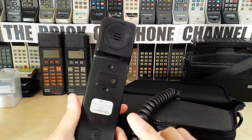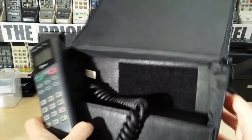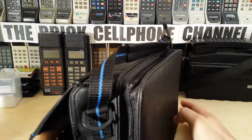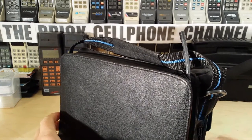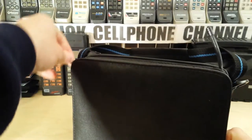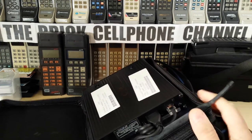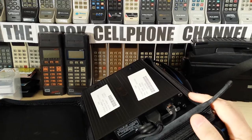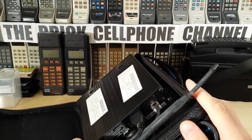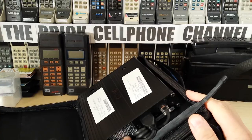Going back to this one though - this is a Nokia phone, and the reason I know that is not just because of the handset but also because if you open the back up, you will see that the inside looks very, very much like the Nokia unit inside the Nokia bag phone. It's got the same connectors and pretty much the same antenna as well. I would say this is just a Nokia with an AT&T sticker on it.